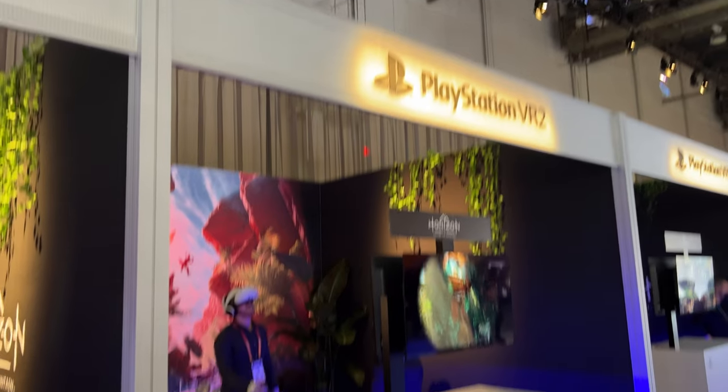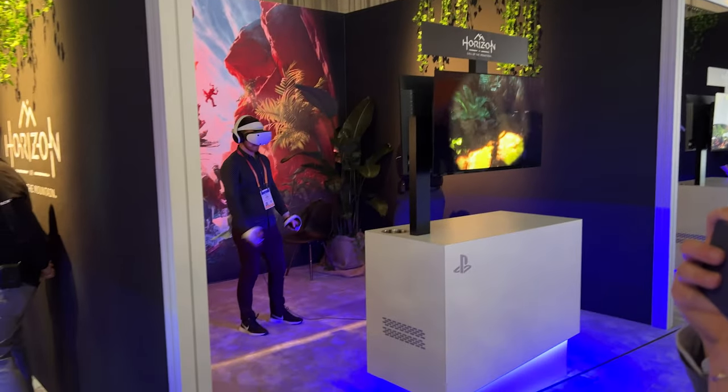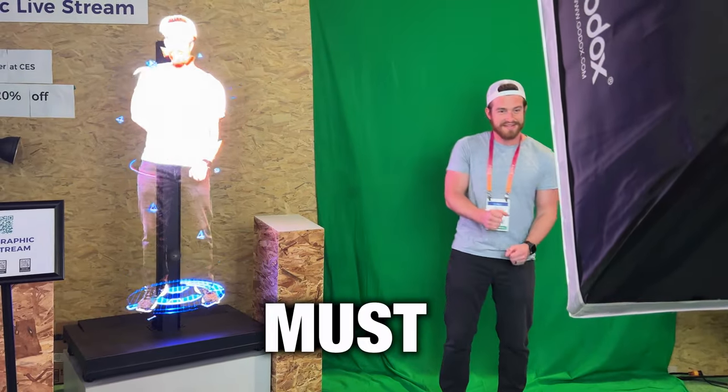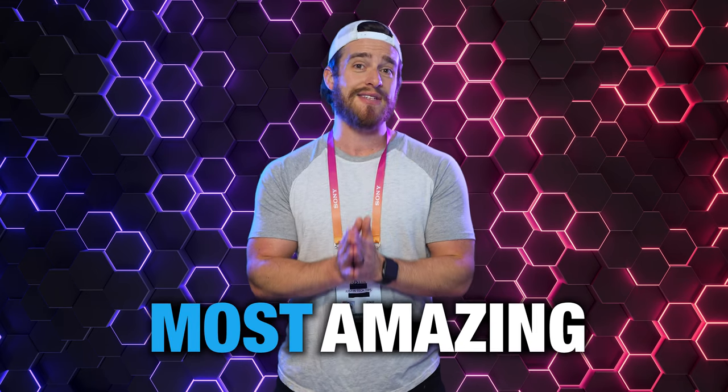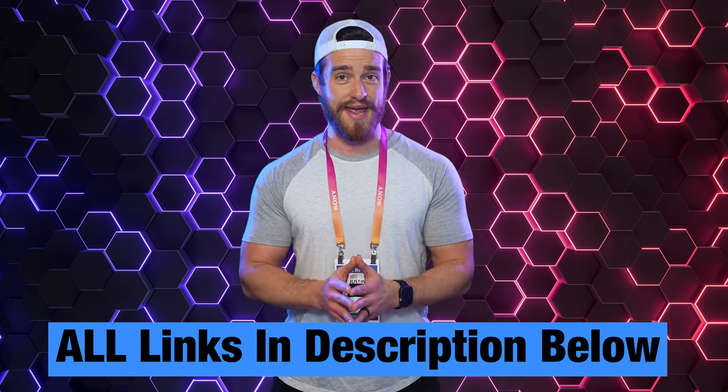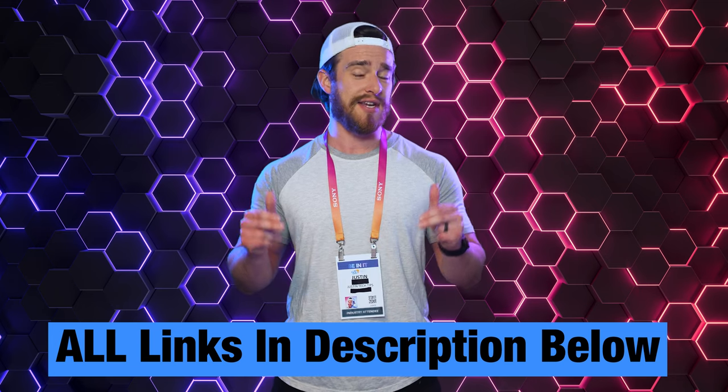If you love any type of tech, then you've probably seen a few new releases announced this past week at CES. This was my first year at this event, and I must say I was blown away. I'm going to give you my top 15 most amazing things that I saw. Stick around for number one, because I promise you it's going to absolutely blow your mind. If you're interested in learning more about any of these, I've curated all the links in the comments and description below. This event was insane.